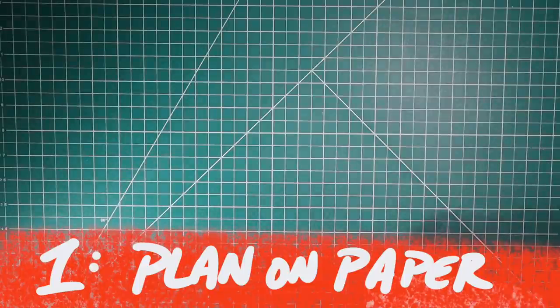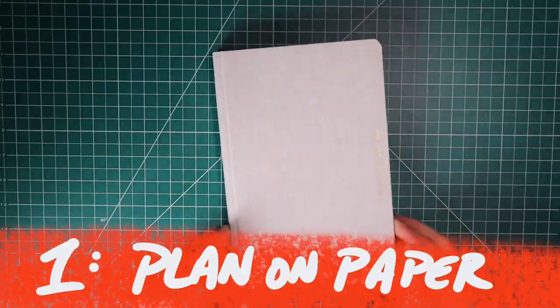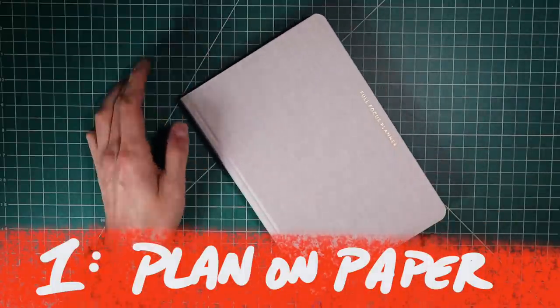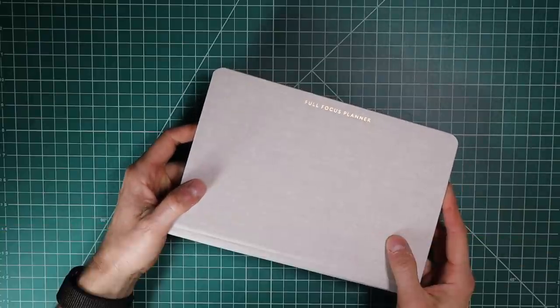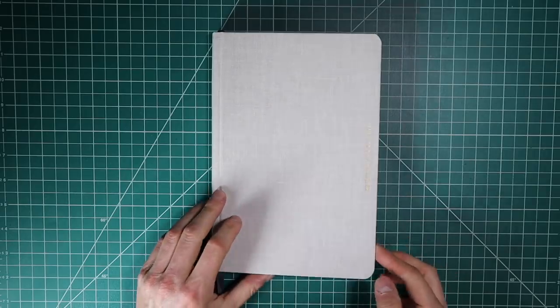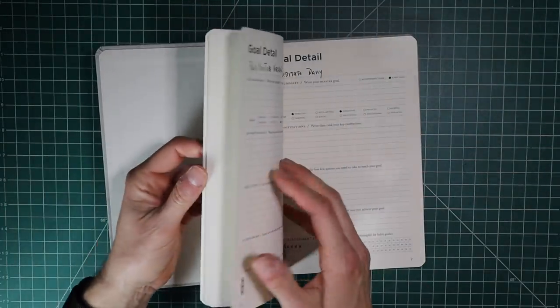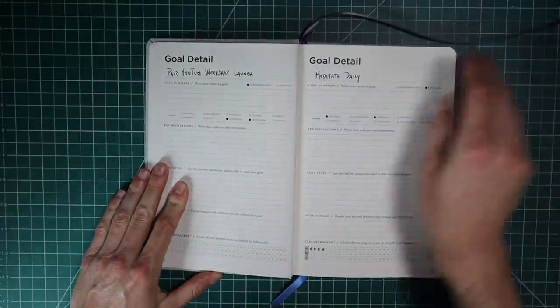The first step in this workflow is to start with your analog journal. You can use a bullet journal for this also, but for something that is very goal specific, I enjoy using a guided planner like the Full Focus Planner you're seeing here. It's a great supporter of the channel and I definitely wanted to show you how I would use this to start my analog planning session.